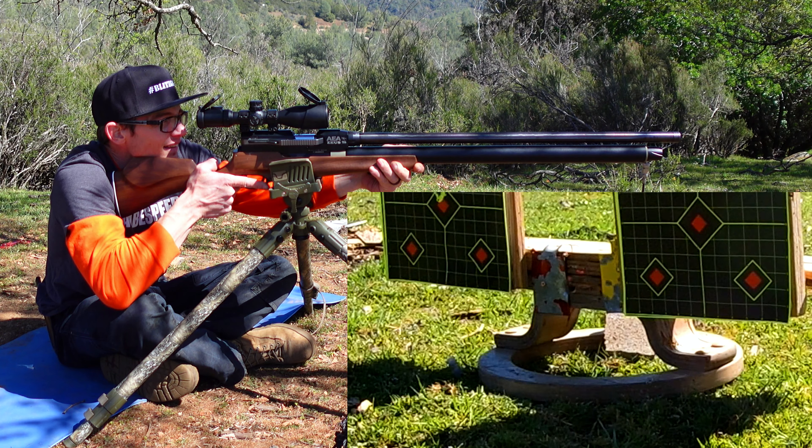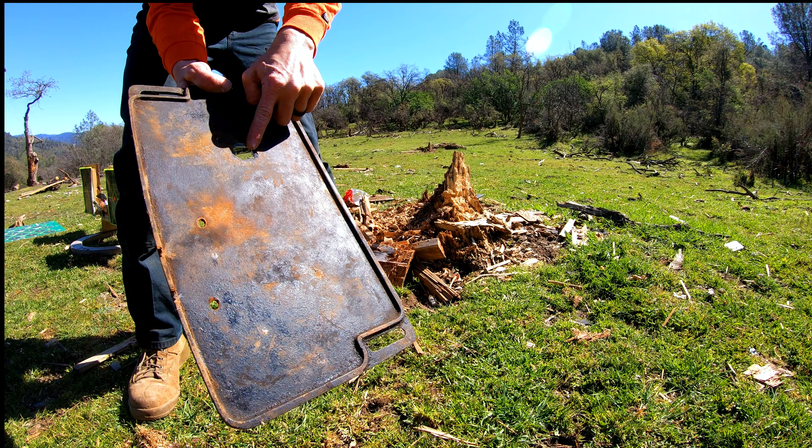Okay, red target, left side. I blew that backer out on my target stand — I'm going to kill that target stand if I'm not careful. Man, this thing makes big holes. Alright, down and back, camera move, 50 yards, wind coming directly at me like an onslaught of enemy forces. Time to give them hell on the cast iron skillet.